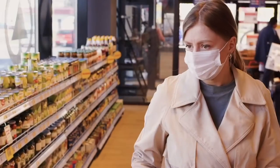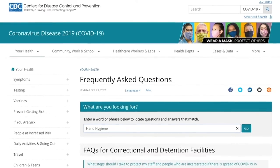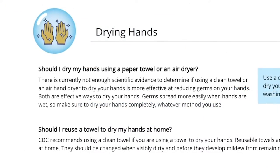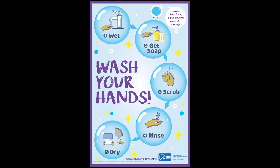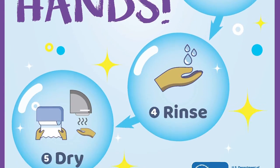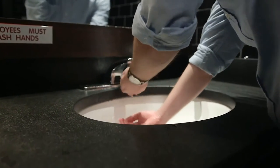Now more than ever, proper hand hygiene is of critical importance. The CDC calls proper hand hygiene a do-it-yourself vaccine, and their hand washing guidelines support the use of hand dryers as an effective way to dry hands. Wet hands are 1,000 times more likely to spread germs.